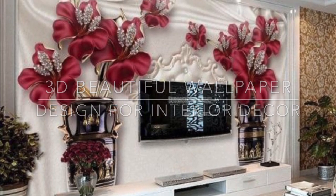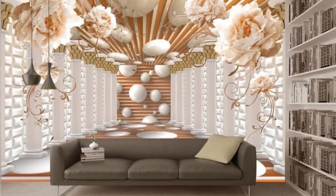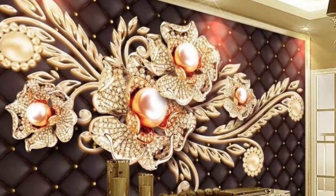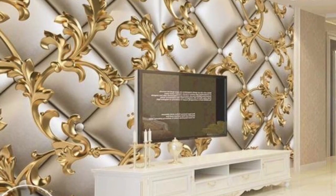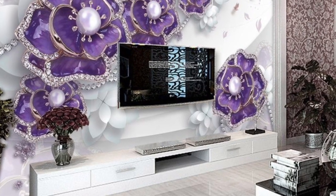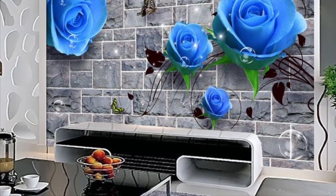In today's video we are showcasing ideas on 3D beautiful wallpaper designs for your home. These 3D wallpaper designs are for your bedroom, living room, kitchen, children's room, guest room, your cafe, and even your office. You can even use this wallpaper for hotel reception. It's a very nice design to use for your home interior decoration.